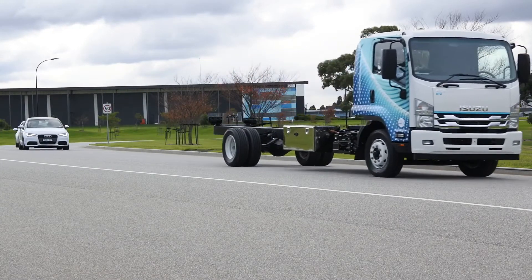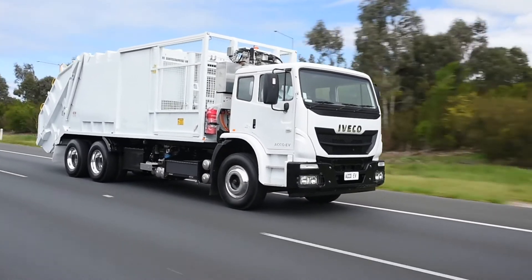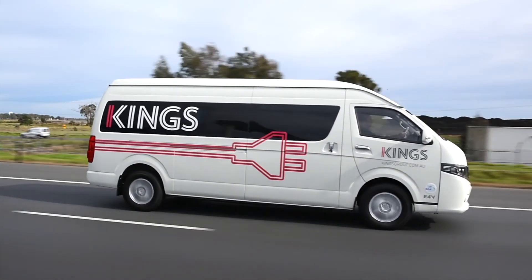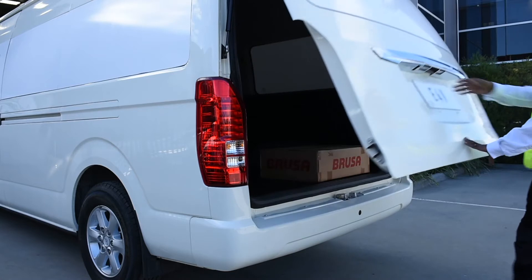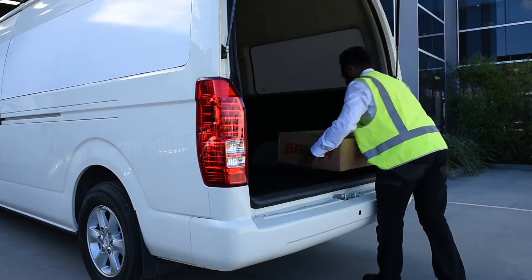We've developed five systems, referred to as C-Drive systems, that focus specifically on the commercial vehicle — the distribution and delivery space of the commercial vehicle industry — in vans and trucks in particular. We've got some fairly unique aspects of that technology that we're very proud of, and I'd like to show you those on a truck right now.